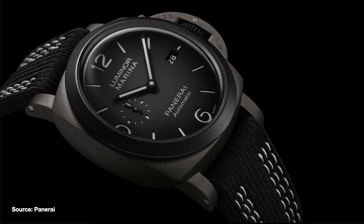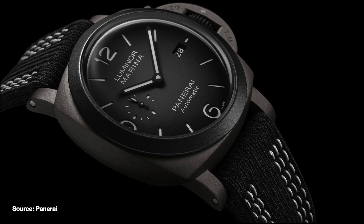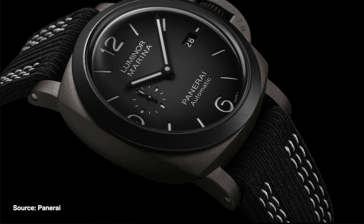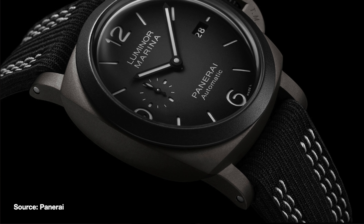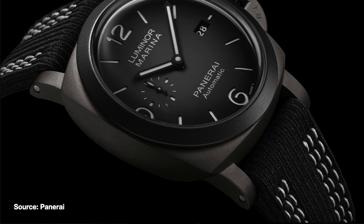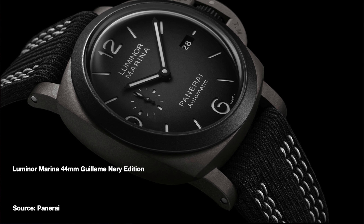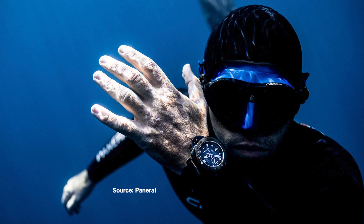As 2021 marks the 70th anniversary of the special Luminor — named Tritium paint that Panerai developed and patented — they've released this stunning watch, which is also, funnily enough, a limited edition of 70 pieces. The Luminor Marina 44mm Guillaume Neri edition is the second collaboration with the free diving former world champion.